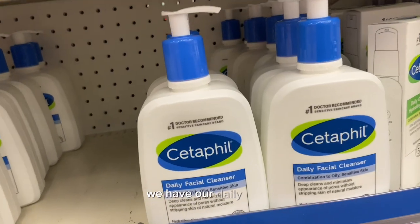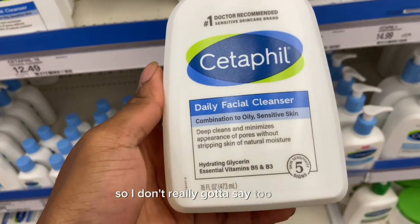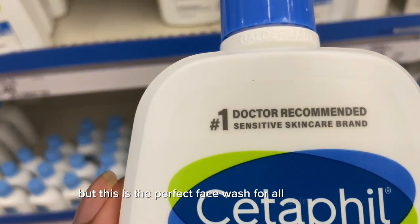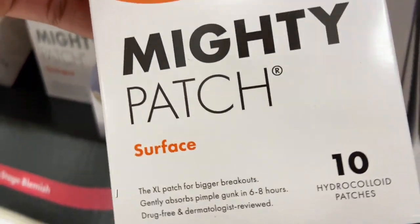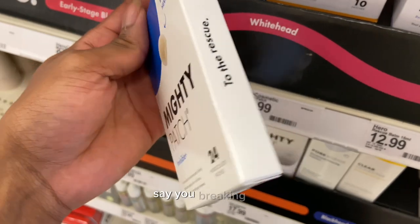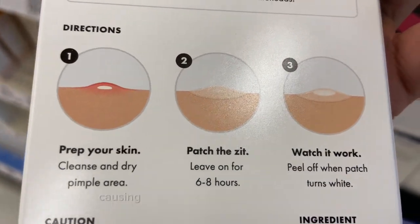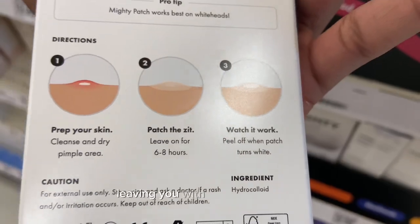Moving on to skincare, we have our daily facial cleanser — Cetaphil. I mentioned this in the Walmart video, but this is the perfect face wash for all skin types. Also for facial skincare, I recommend these mighty patches. These small pimple patches do wonders. Say you're breaking out and you got a pimple — apply one of these and it's going to dry out that pimple a lot faster, causing it to go away as soon as possible, leaving you with smooth, clear skin.